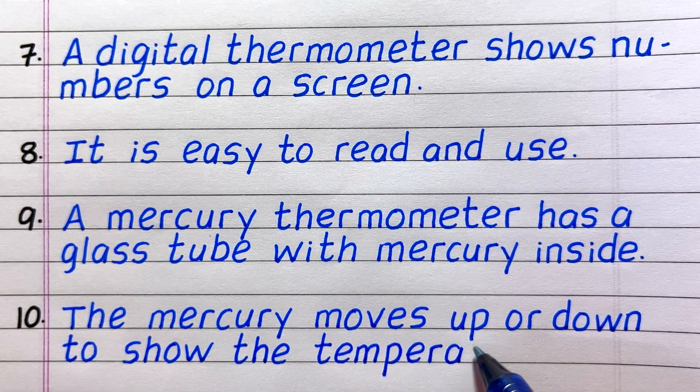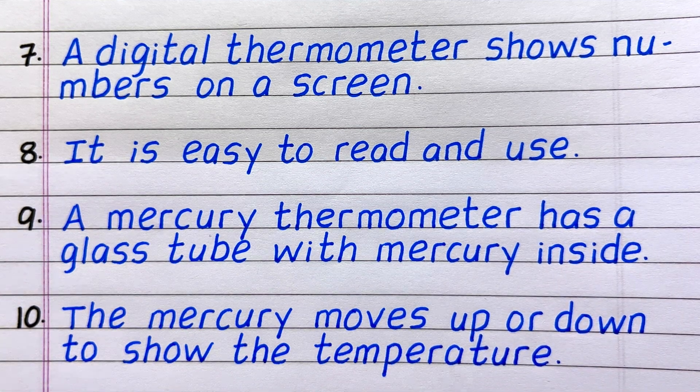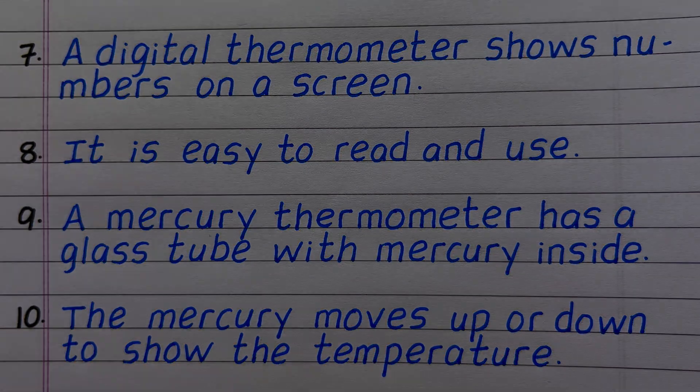Last line, line number 10, the mercury moves up or down to show the temperature.